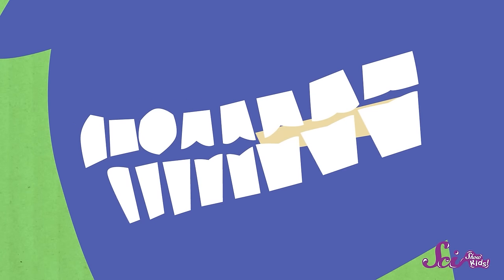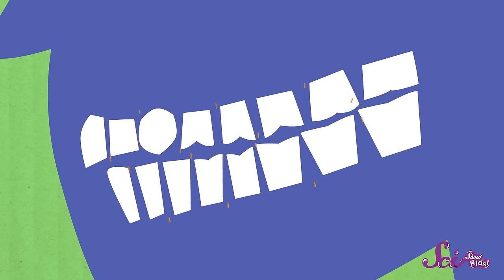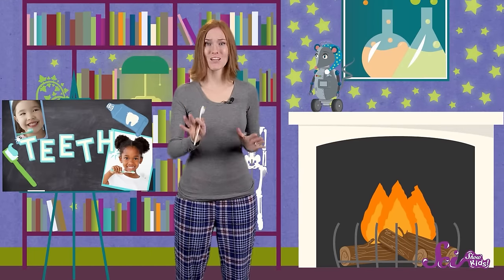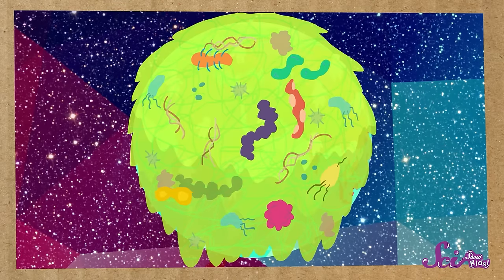You might think that you ate every last bite of those crackers you had for a snack. But the truth is, some very small pieces of food are still hanging around in your teeth. That's because your teeth aren't all shiny and smooth — they have lots of bumps and ridges that help you grind down your food, and there are lots of small spaces between them too. These are places where it's easy for food to get stuck and hang out all day. And you're not the only one enjoying these leftovers — there are lots of tiny little things that call your mouth home, called bacteria. In just your mouth alone, there are more bacteria than there are people on Earth.